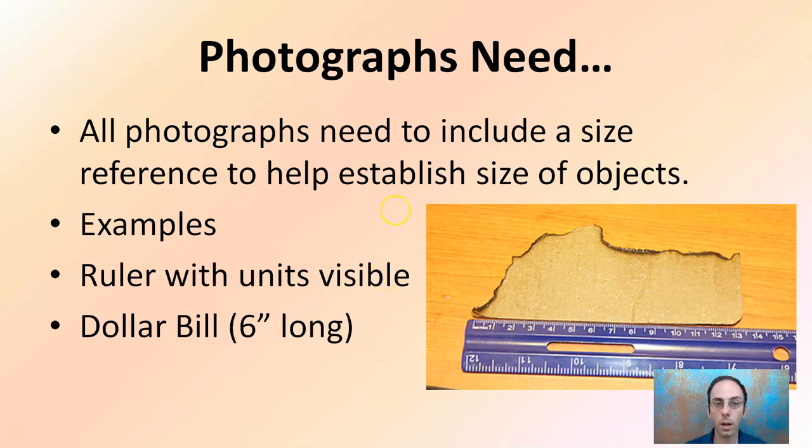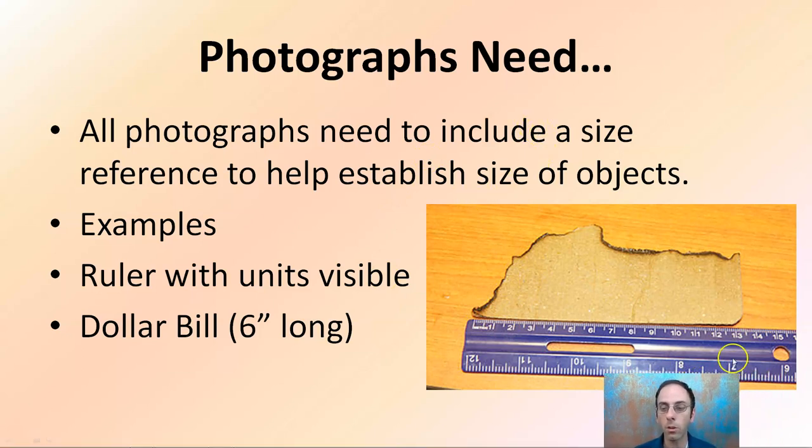All photographs need to include a size reference to help establish perspective. Not always do we have the advantage of having a ruler, but we could use a dollar bill that's six inches long, or something of known size — a pocket knife, a quarter, a penny — something whose size we know so it can be determined and easily measured. This gives us a general idea of the size of whatever object we're looking at. Hopefully this is helpful in understanding photography and how important it is for crime scenes.